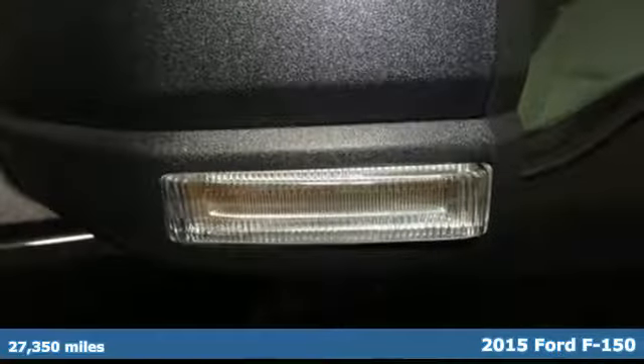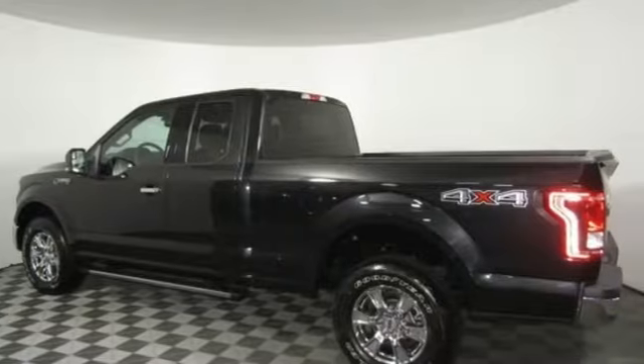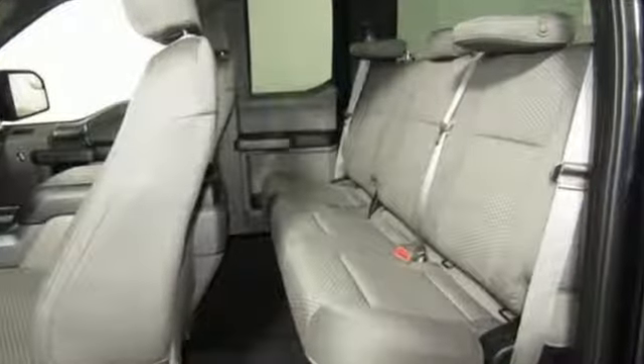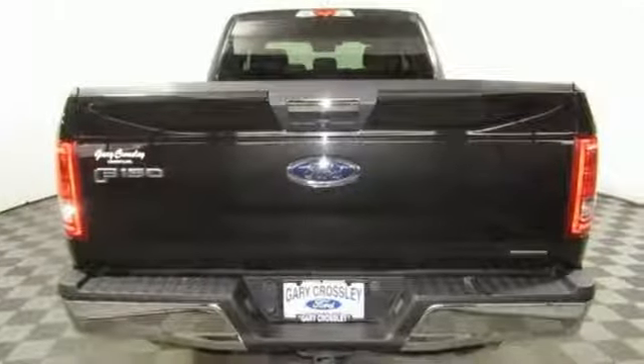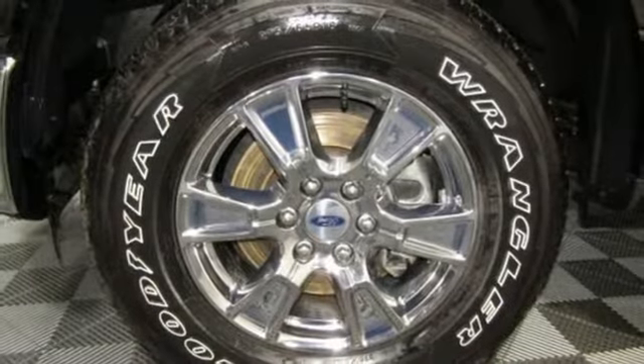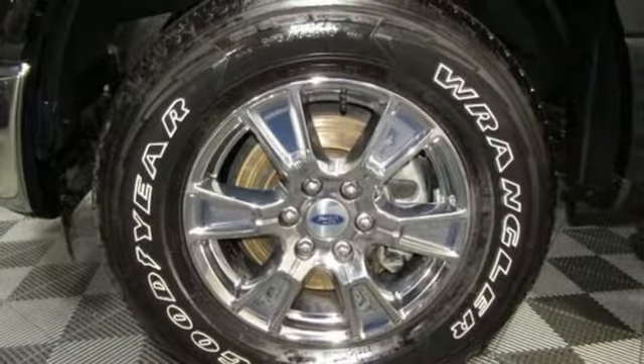It comes with all the amenities you need: easy lift and lower tailgate, manual tilting steering column, capless fuel filler, manual telescoping steering column, V8 engine, active grille shutters, electronic shift on the fly, and three 12-volt power outlets.